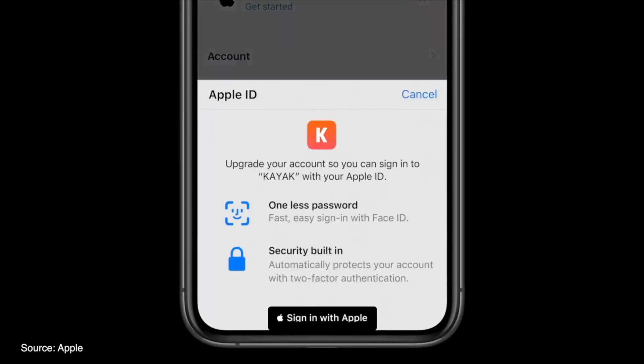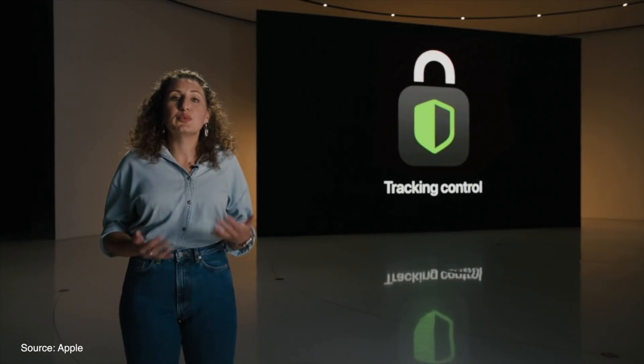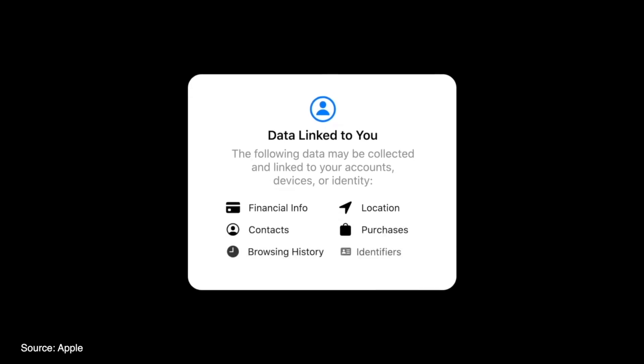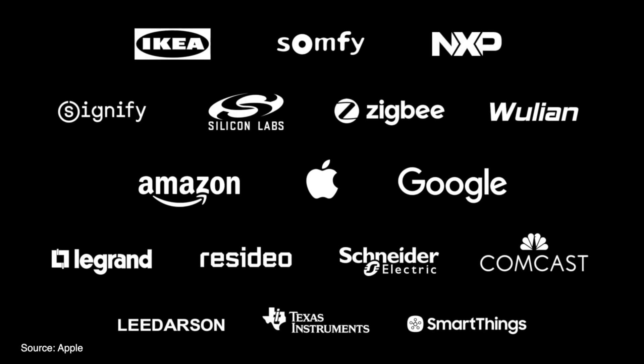Apple focused a lot on privacy and home this year. New privacy features include the ability to migrate your existing account with a website to work with Sign In with Apple, new tracking control functionality that will give users an alert asking if an app can track you, and new privacy policy summary information to see what exactly developers are asking for in order to use the app. On the home side, HomeKit has now been open-sourced and Apple has partnered with Amazon and Google to make more devices compatible with HomeKit and the Home app.